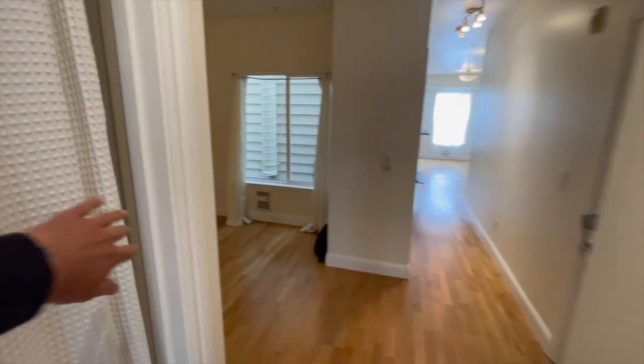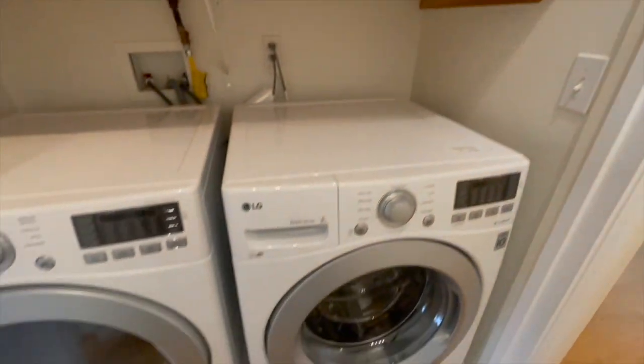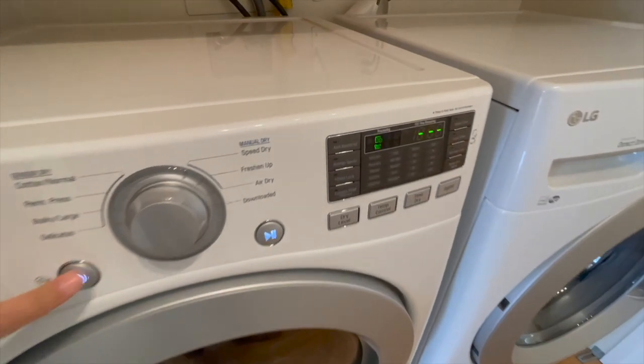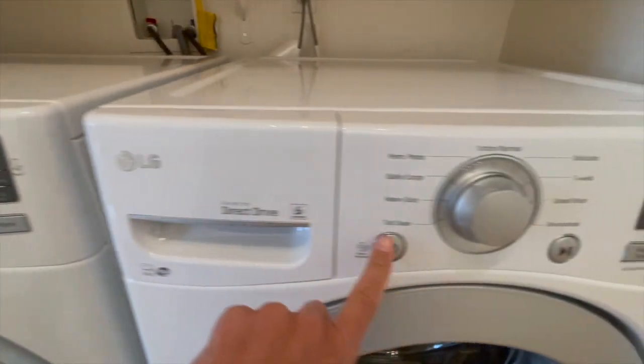Finally, there is an in-unit washer and dryer, front-loading with all the bells and whistles — lots of features and settings.